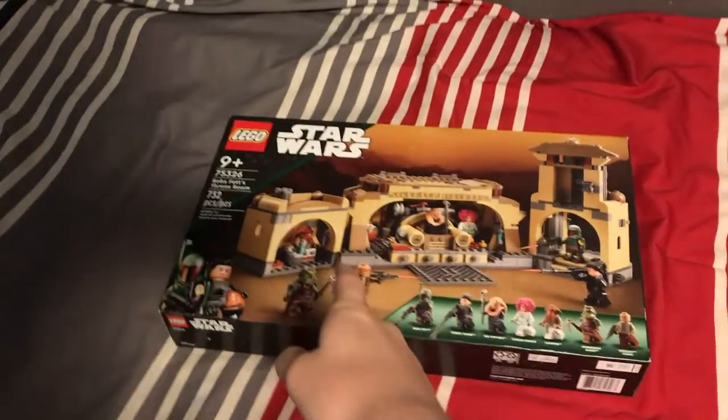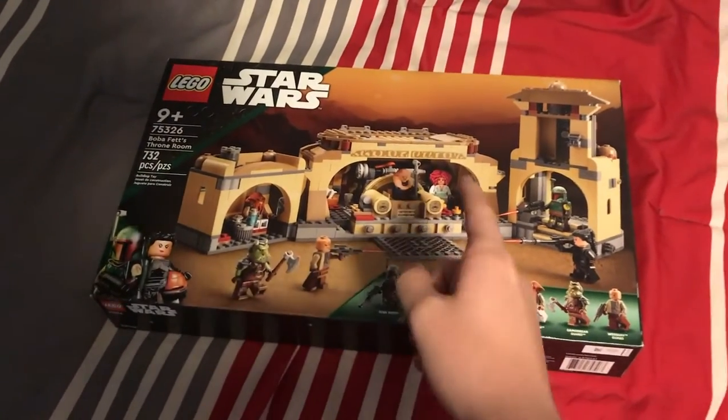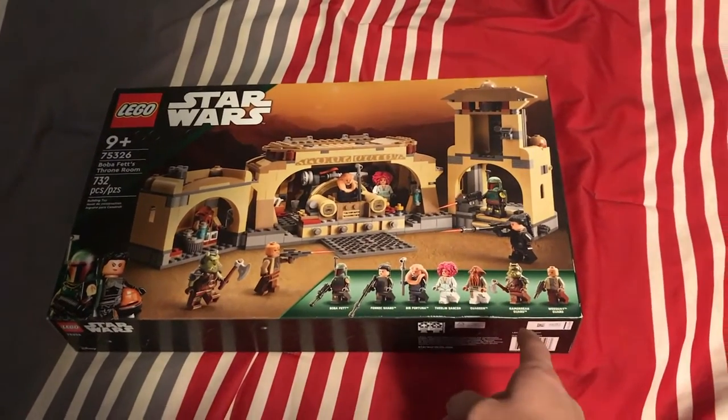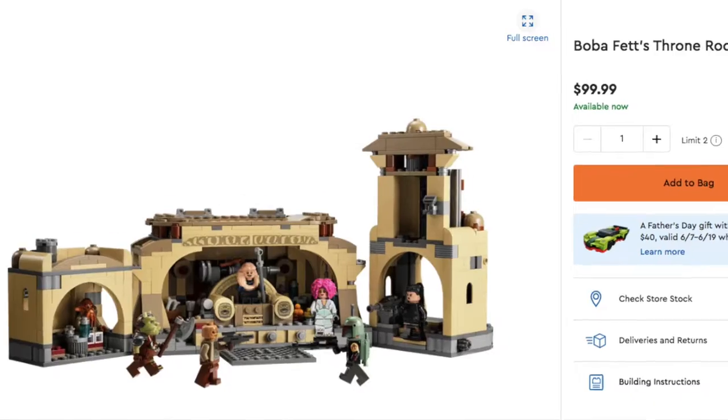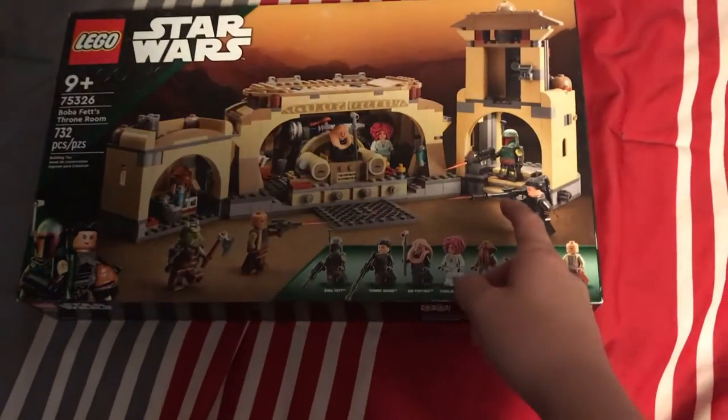So what's the deal with Boba Fett's throne room? I found this set at Costco for $70, which is $30 off its original price. If you didn't know, this thing originally cost $100.